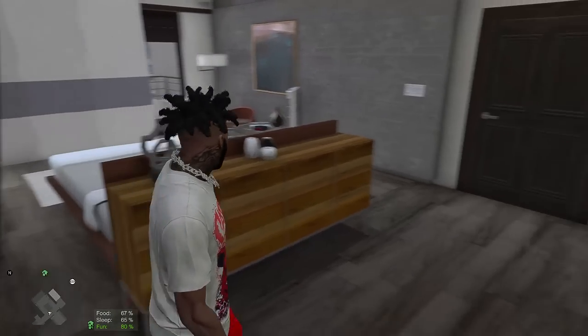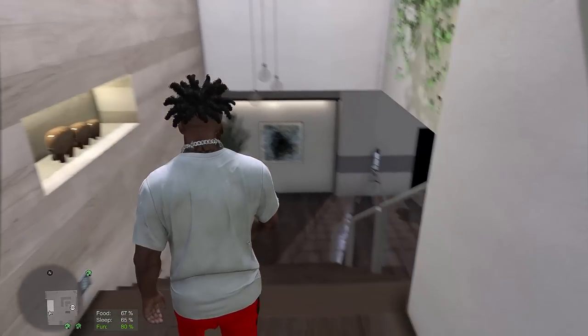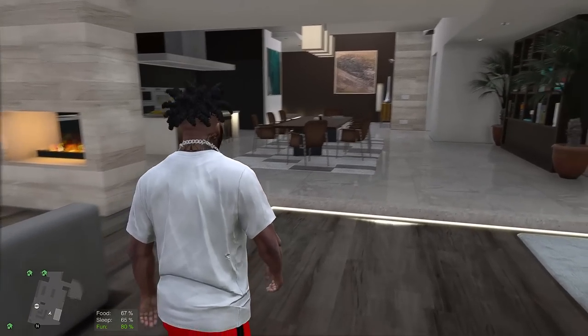So this crib is a one bedroom — I thought it was at least two. We paid a lot for this, 2.2 million, and we only got one bedroom. There's got to be another bedroom somewhere but I don't see one. So yeah guys, this is the crib — we just had to do a little tour of it.